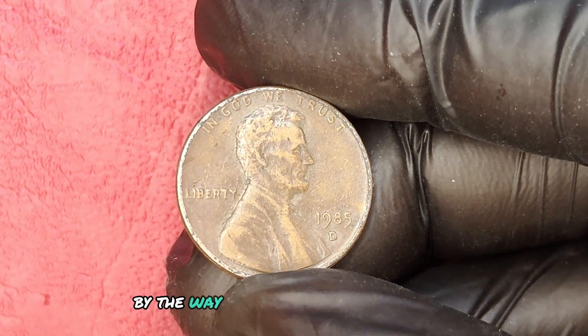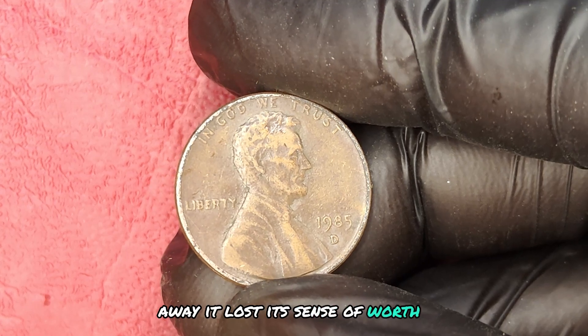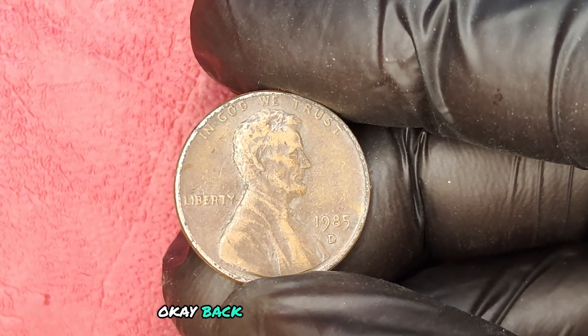Did you hear about the penny that got tossed away? It lost its sense of worth. Okay, back to serious business.